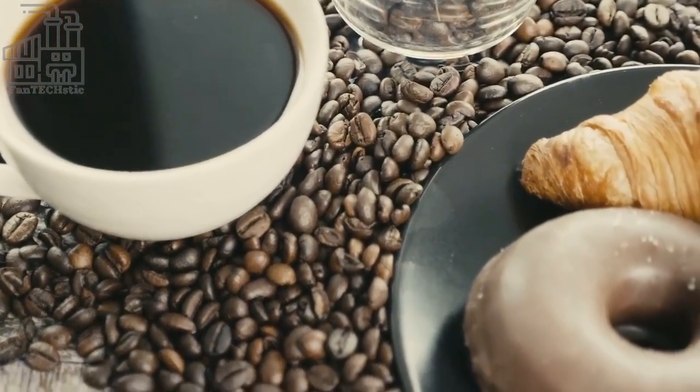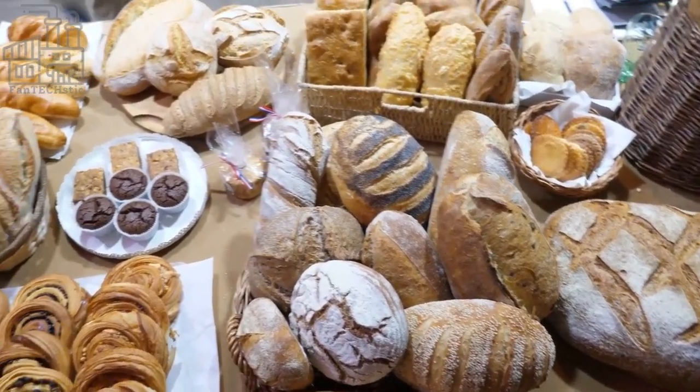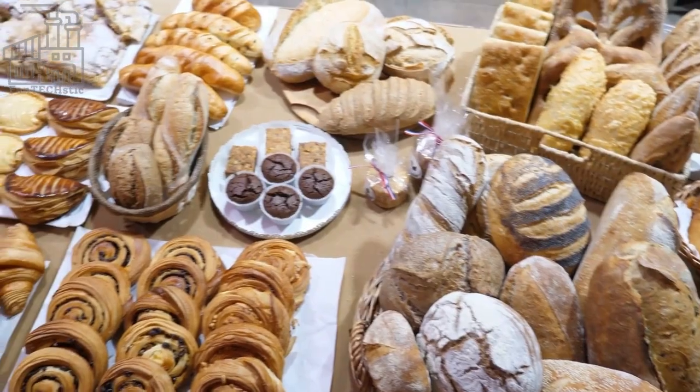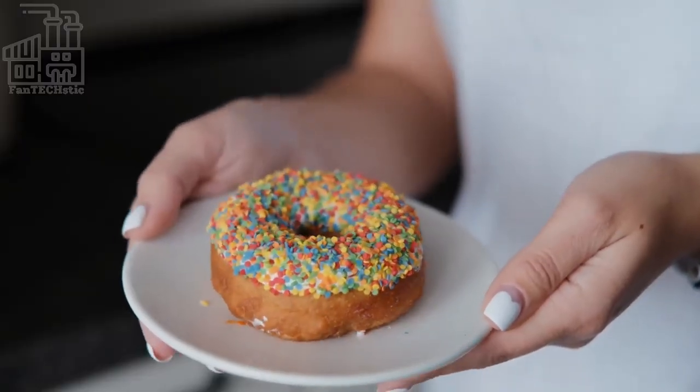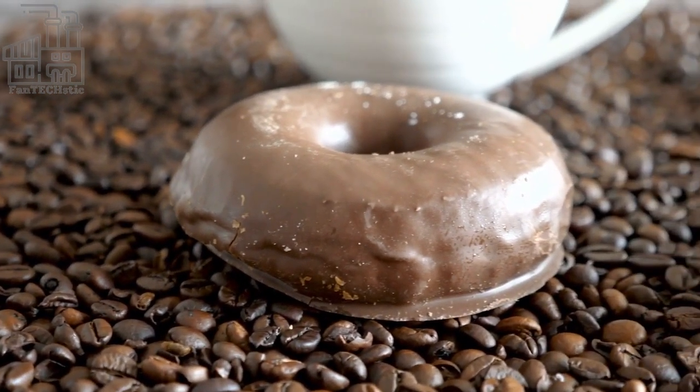Today, Dunkin' offers baked and coffee products all over the world, and its menu is made up of premium baked goods, beverages, and breakfast sandwiches. We go behind the scenes to see how Dunkin' Donuts are made, with a review on which products they sell the most.